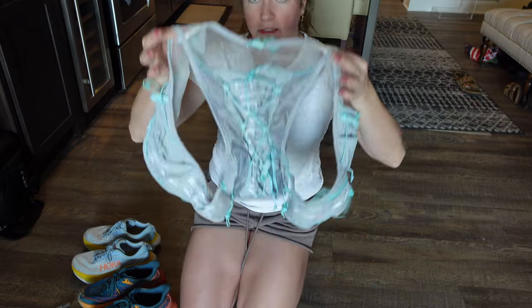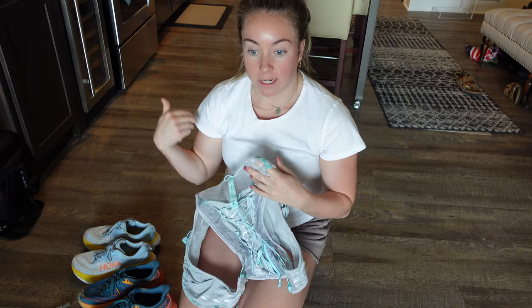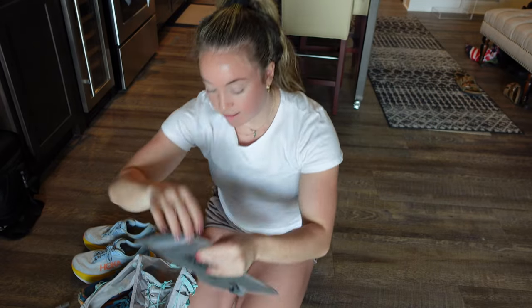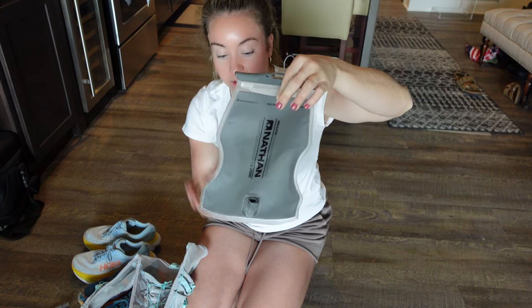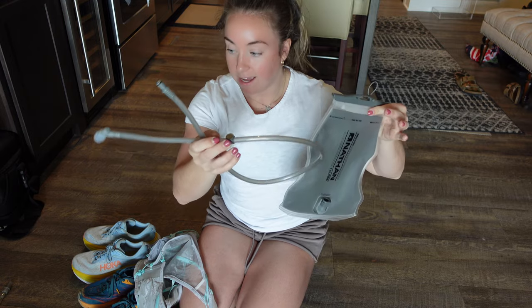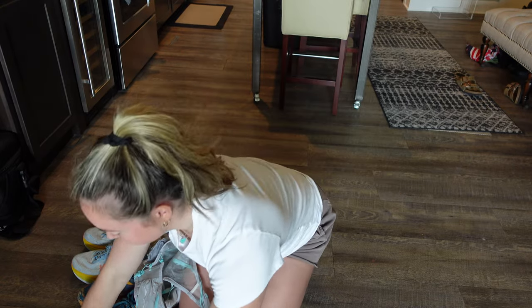For my pack I'm going with the Ultimate Direction Race Vesta. I was trialing the Nathan pack but never nailed it without getting rubbing on my sports bra line on long runs, so I'm not going to chance it. This pack is incredibly light and I've used it so many times. Inside I'm going to put the Nathan bladder - the insulated camelback bladder - which keeps water pretty cold. The perfect size, and it comes with a tube. I also have the tube that has a magnet for the Nathan pack system.